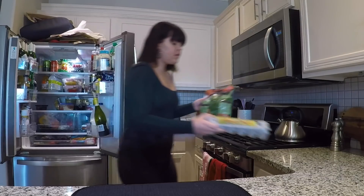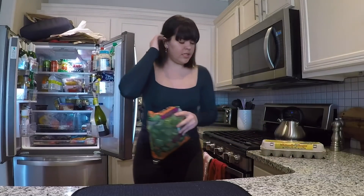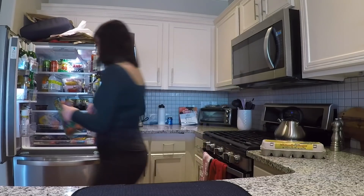So we're in the kitchen and this morning I'm really craving an egg scramble. I think I'm going to do some eggs, some cheese, and then some arugula — I think that sounds really good.